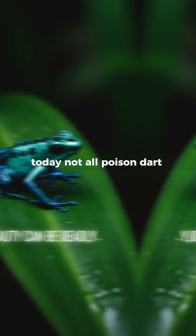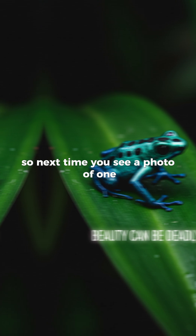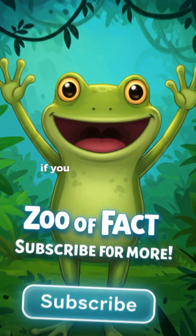Today, not all Poison Dart Frogs are equally toxic, but their deadly reputation remains. So next time you see a photo of one, remember — beauty can be deadly.